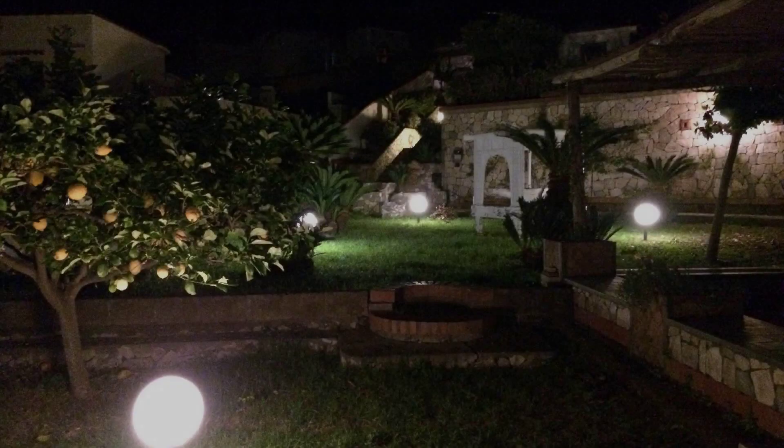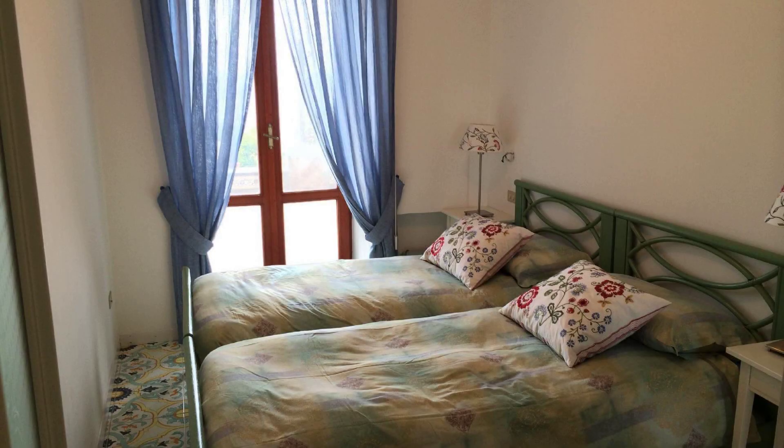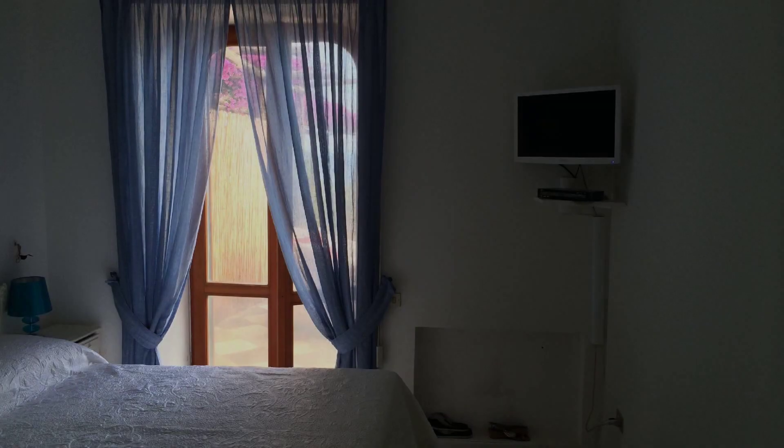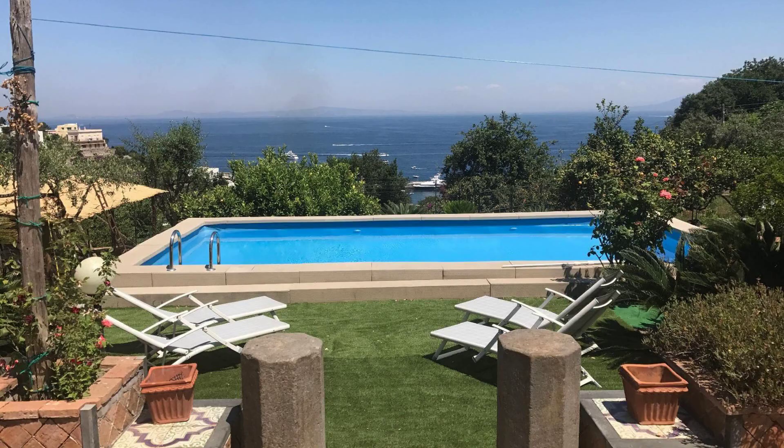Hi friends, welcome back to my channel. You are now watching a 4 star property. In this property, one type of room is available on agoda.com. You can book online and enjoy it. To see more than 100 reviews of this property, you can go to agoda.com.